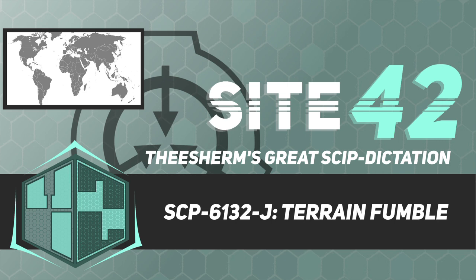SCP-6132-J was originally discovered in 1976, along with a collection of geographical educational materials at Kirk Lawnwood High School. None of the materials recovered in SCP-6132-J's immediate vicinity appear to possess similar properties. The entire collection can be accessed via permission from the 6132-J Project Head.